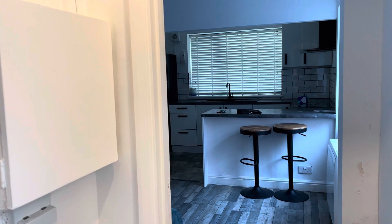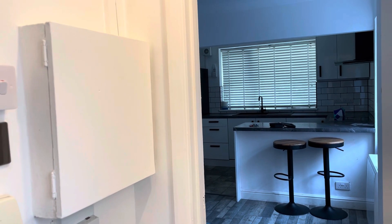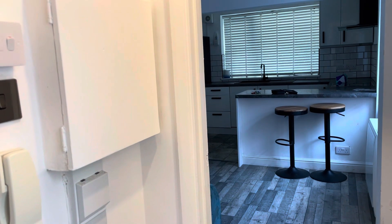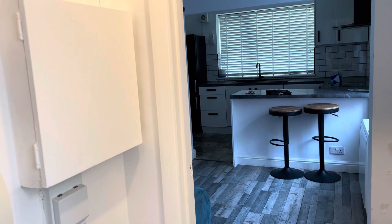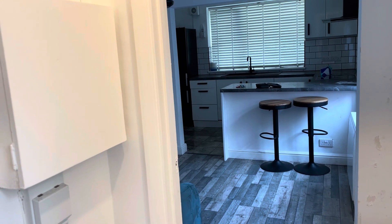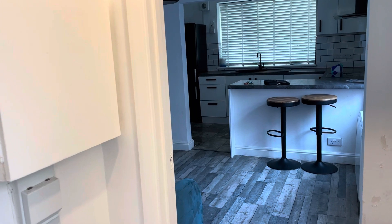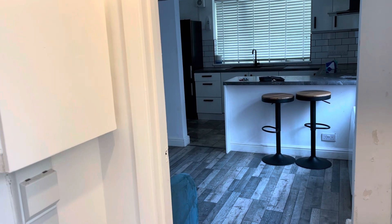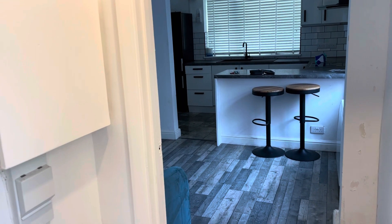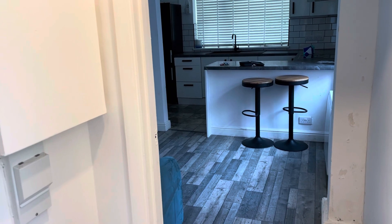Hi guys, it's Jessie from Oakwood Homes. I hope you're all well. Today I'll be showing you around this lovely one-bedroom ground floor flat on Harold Road, Burlington House. It's currently on the market for £750 per calendar month with a five-week deposit. If anyone has any questions, please post them in the question box below. It does come part furnished, the council tax band is A, EPC is E, and the deposit is £865.